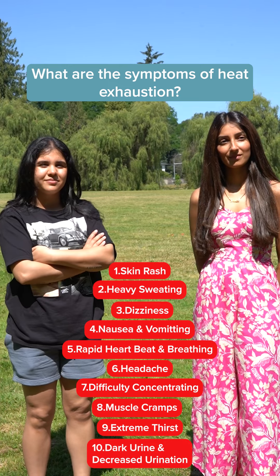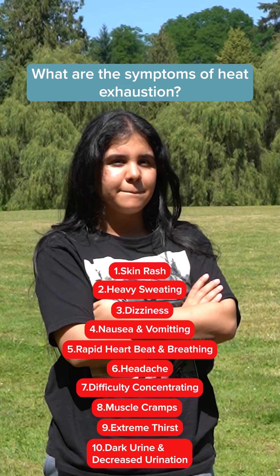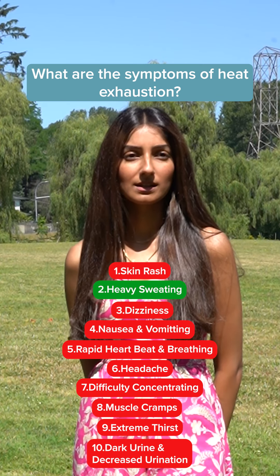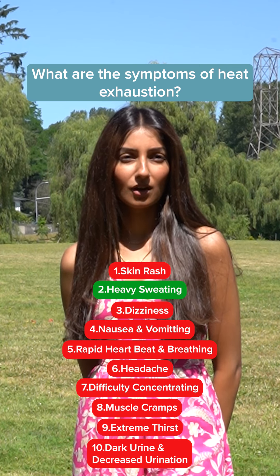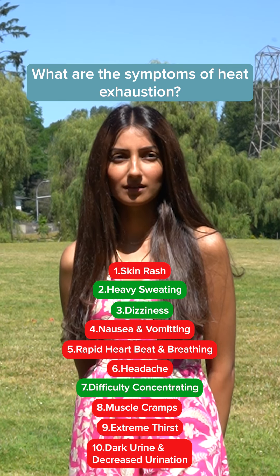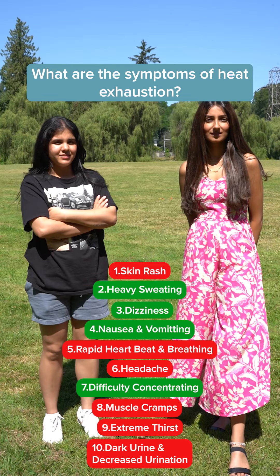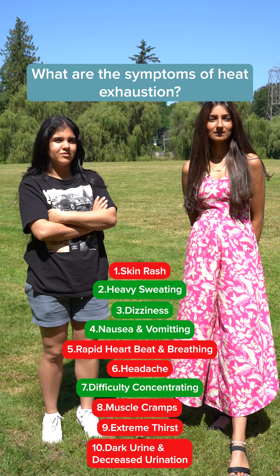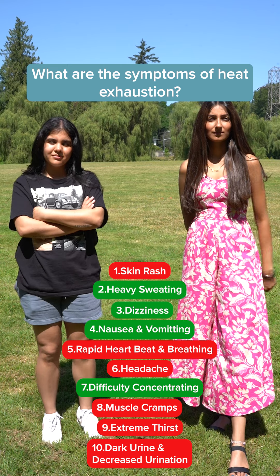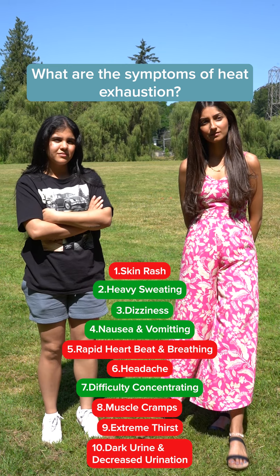What are the symptoms of heat exhaustion? Extreme fatigue, sweating, maybe inability to make conscious things, loss of vision, not feeling hungry. The actual symptoms include a skin rash, heavy sweating, dizziness, nausea, rapid breathing and heartbeat, headache, difficulty concentrating, muscle cramps, extreme thirst, dark urine, and decreased urination.